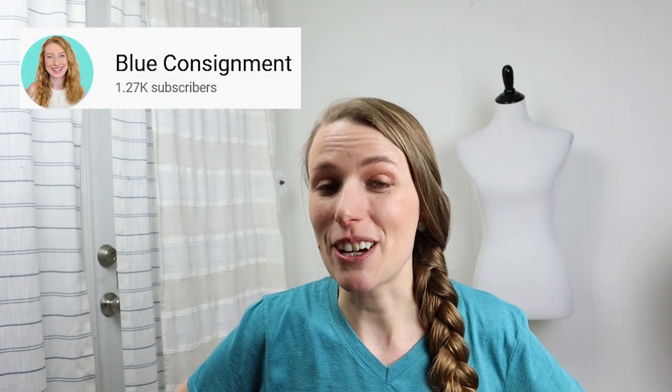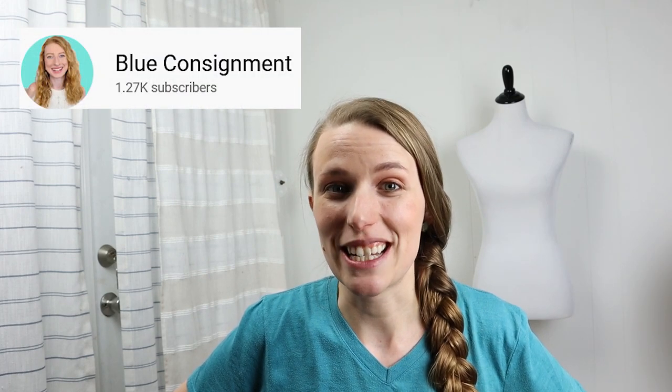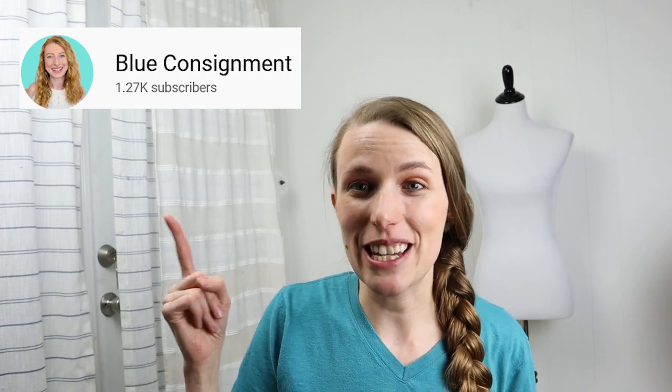I will catch up with you tomorrow and hopefully we can hit 600 listings by tomorrow night. Hopefully Macy's doing well too — make sure you check out her video over at Blue Consignment after you're done with this one to see how things are going for her.